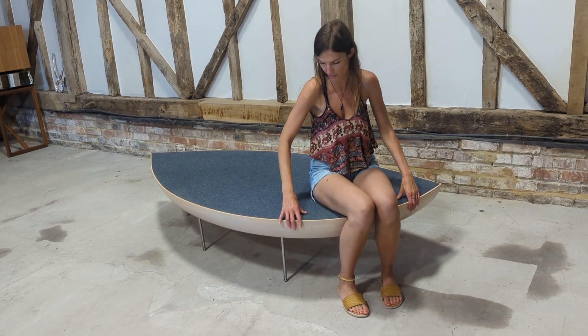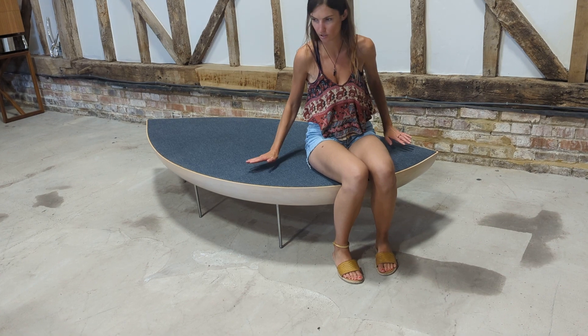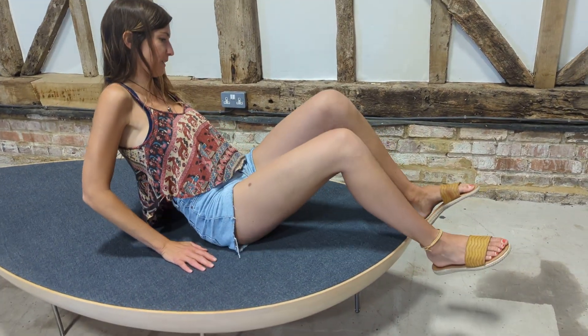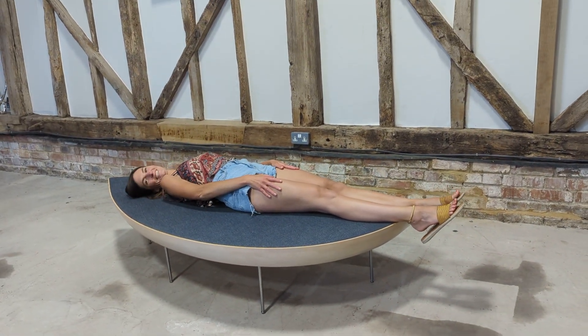And it is surprisingly comfortable, isn't it? Yeah, it's really padded — it really is padded, which is probably why it's so heavy. Several of you could sit on that easily. And there you go — that gives you the scale.